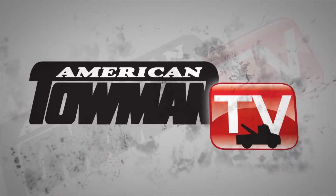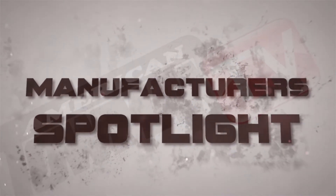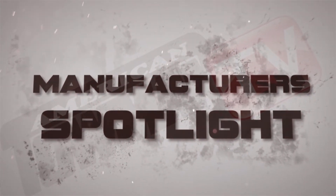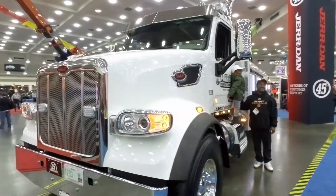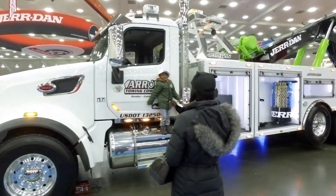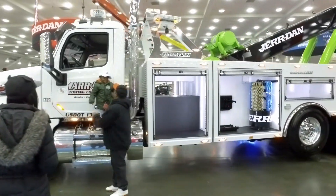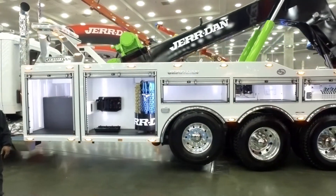American Towman TV. Welcome to Tow Industry Week. I'm Emily Oz. Today we hear about the latest and greatest in tow truck technology in our manufacturer's spotlight. We take you inside the American Towman Exposition in Baltimore 2017 for this update with Jerdan. Jeff Err talks about the company's 35-ton JFB wrecker.